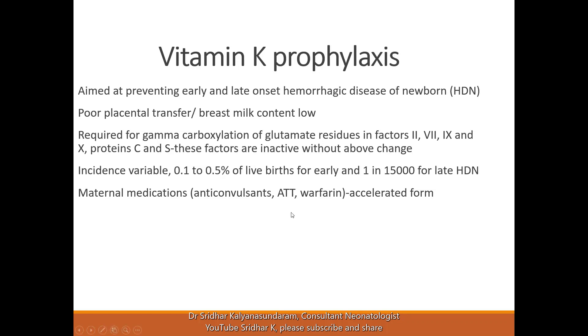If the mother is on medications like anticonvulsants or warfarin, there can be an accelerated form of early hemorrhagic disease, which can be serious. In these cases, vitamin K should be given very early.